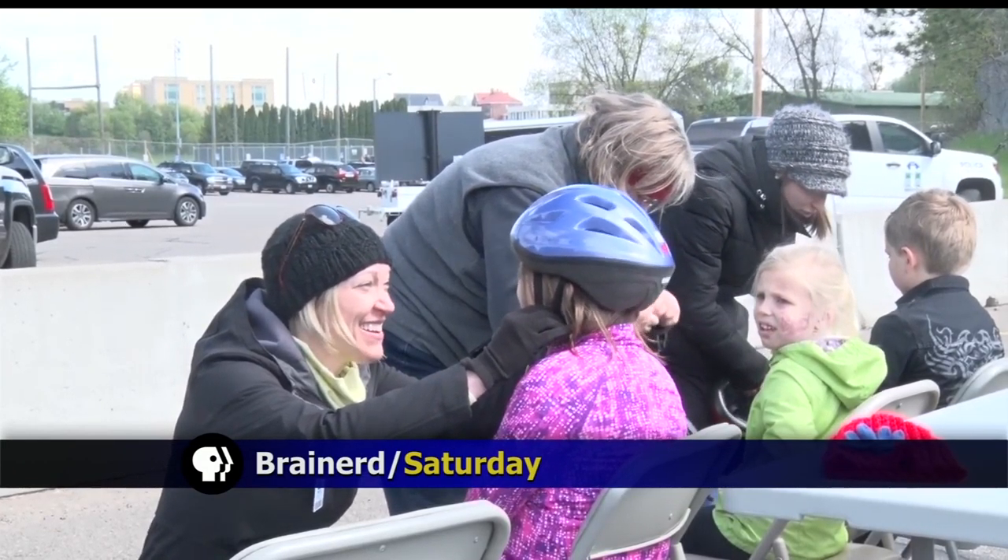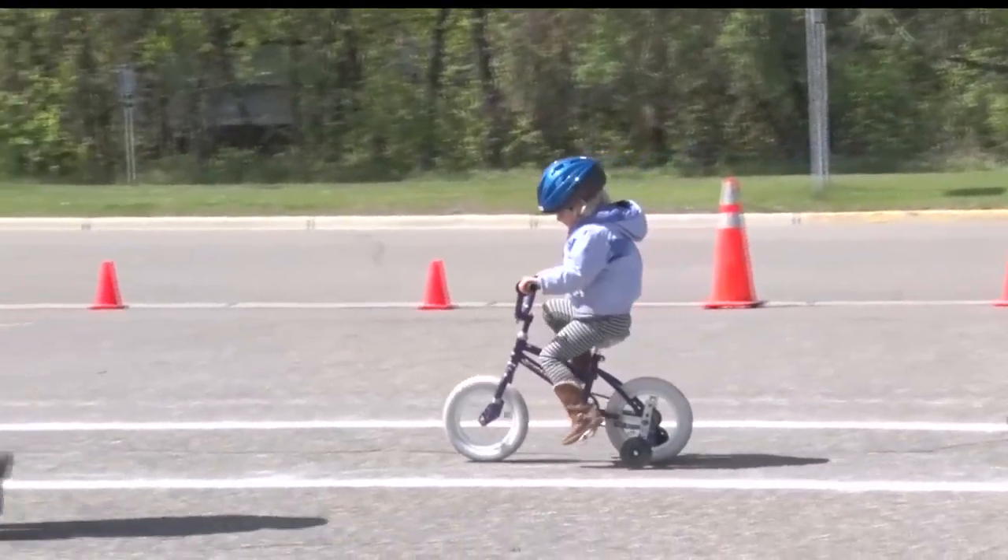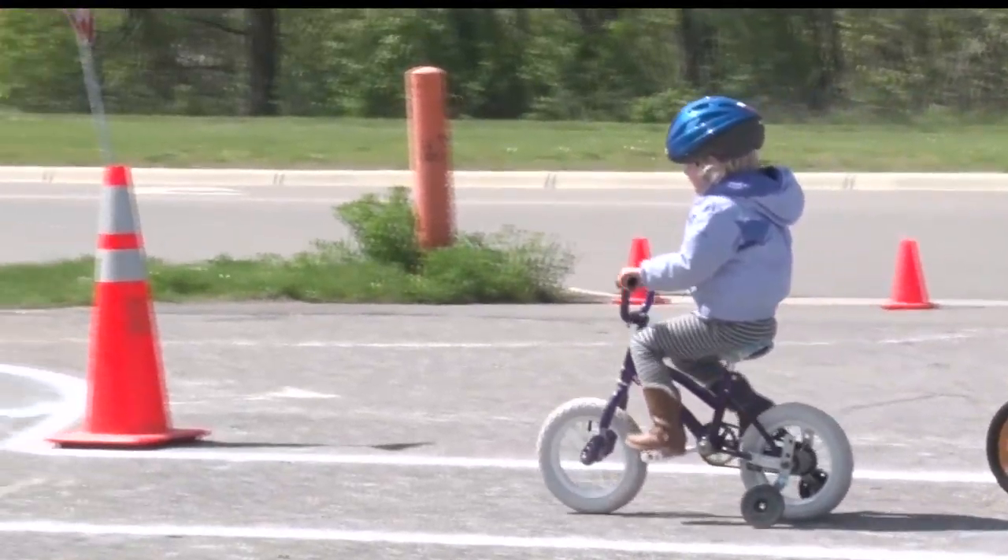Although it was a chilly and breezy day, kids in the Brainerd Lakes area got a chance to get outside and get on their bicycles, maneuvering their way among a man-made safety course.